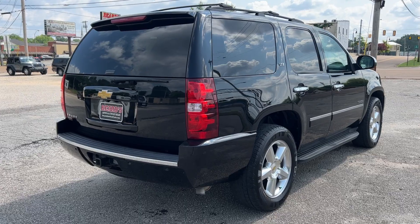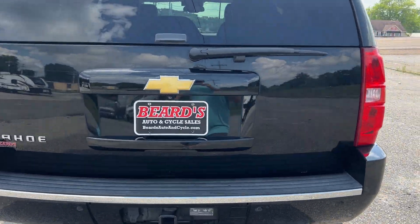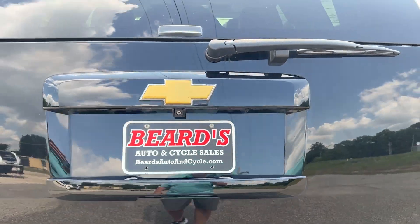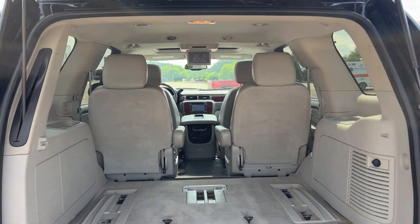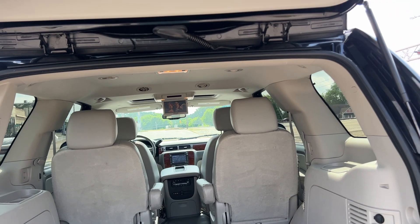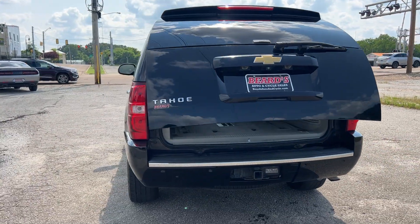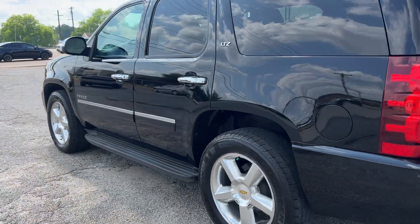Loaded up with all the chrome trim. Rear camera, power liftgate. This one does not have the third row, but it does have the second row captain's chairs. The third row could be installed — we'll see if we can't locate one of those.